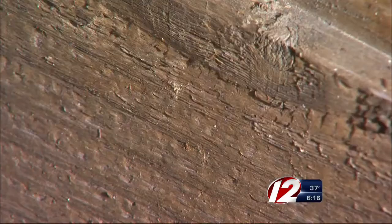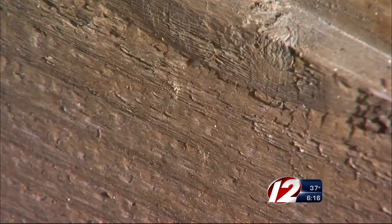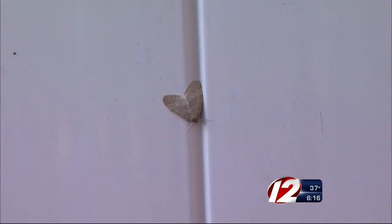The winter moths typically remain in flight through December. Using pest barriers like a tree wrap in the fall, or horticultural oils in the spring, can cut down on the number of moths in your yard. In the weather yard, I'm TJ Del Santo, Eyewitness News.